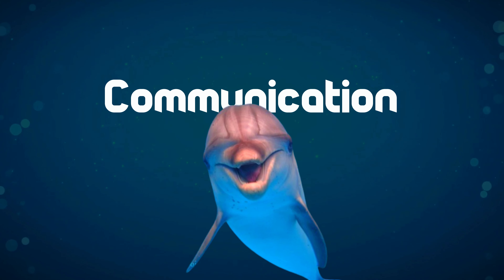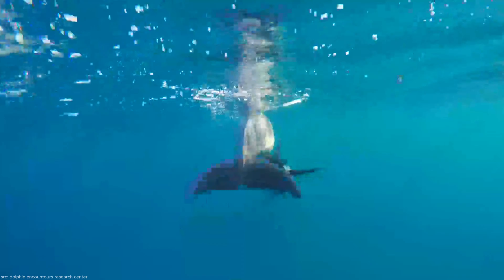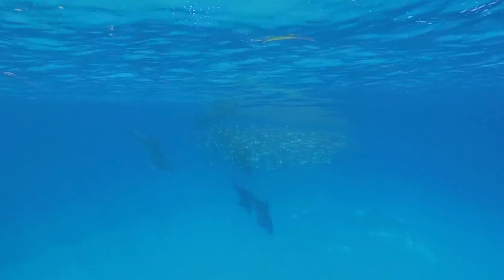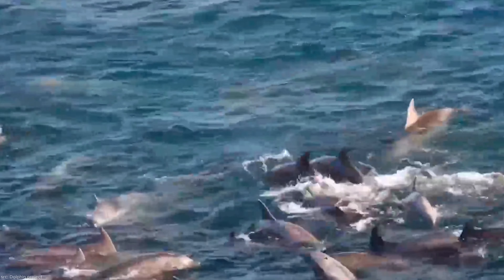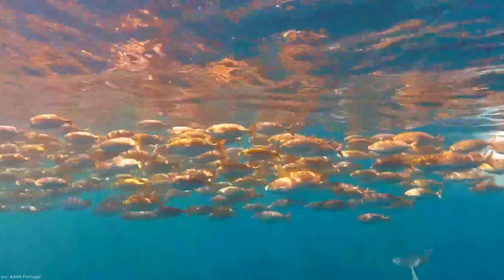Bottlenose dolphins are excellent communicators, using a variety of sounds categorized into echolocation clicks, whistles, and pulse sounds. These sounds serve multiple purposes, from locating prey to social interaction. Their echolocation skills, a form of natural sonar, help them navigate and find food in the vast ocean depths.